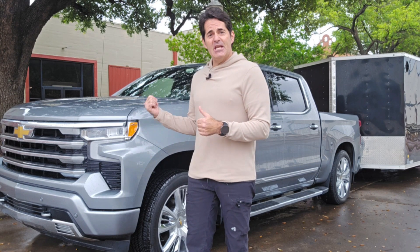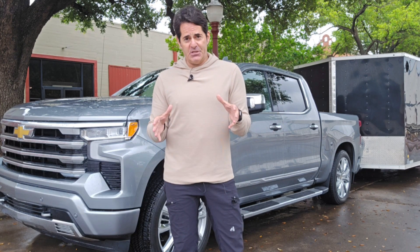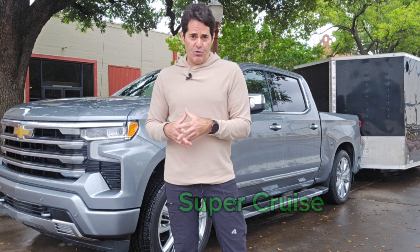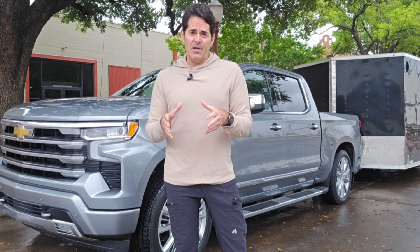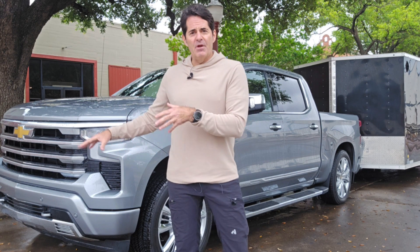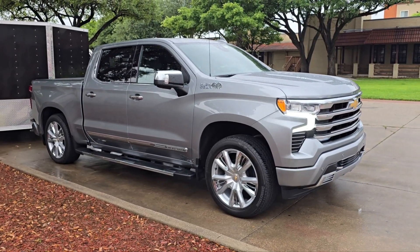Today we're specifically working with GMC and the broader GM lineup. They have a technology that's part of the OnStar package called Super Cruise. It's built in and available on about 15 models right now, with more coming as new models are rolled out. It uses built-in cameras, GPS sensors, and OnStar, working with those already-mapped roads across the United States.